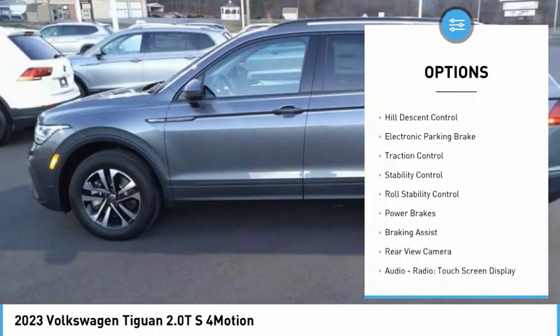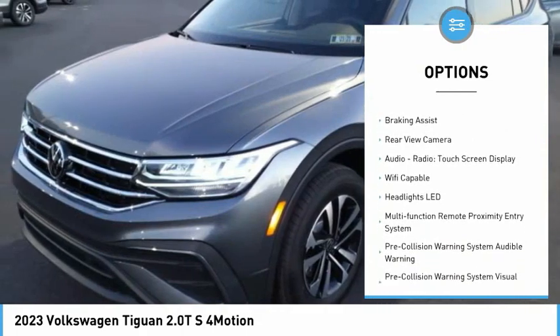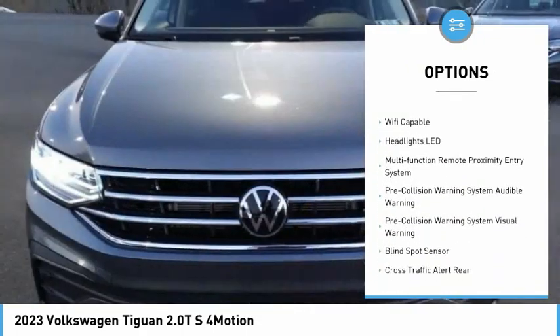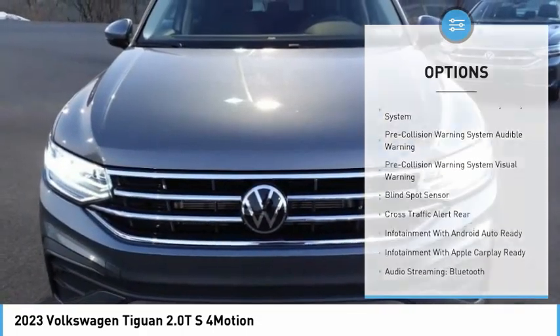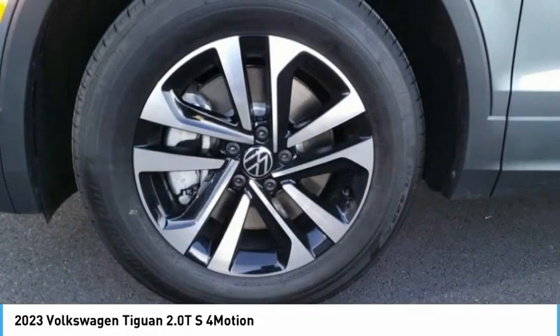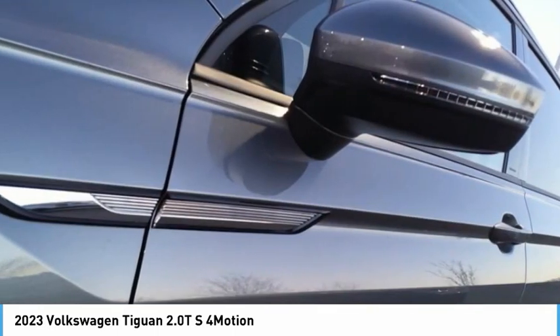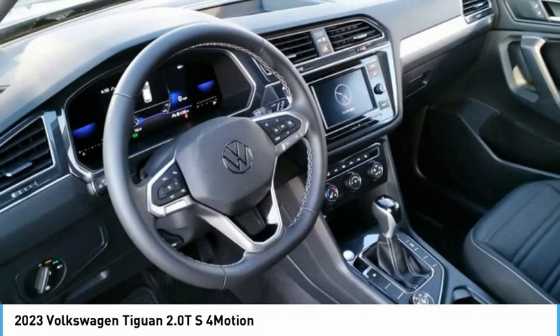Power windows with safety, reverse hill descent control, electronic parking brake, traction control, stability control, roll stability control, power brakes, braking assist, rear view camera, audio radio touchscreen display. This beauty will make even your house keys jealous — drive it today.